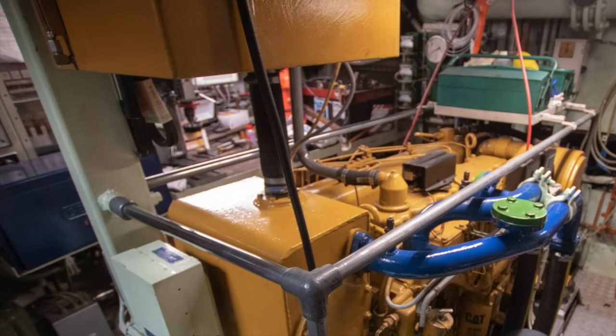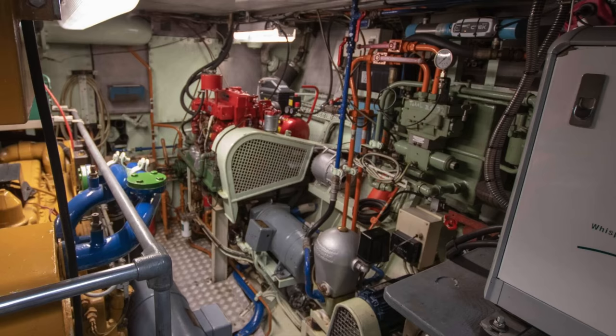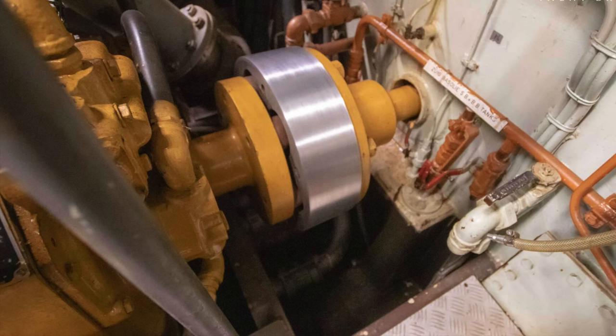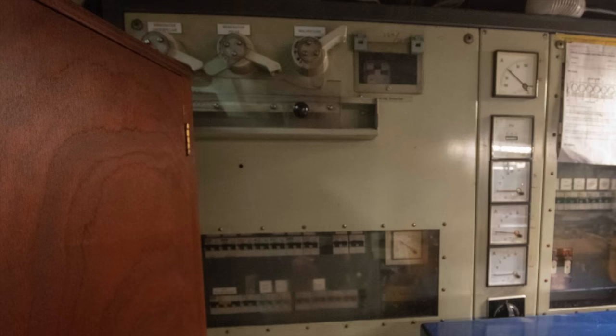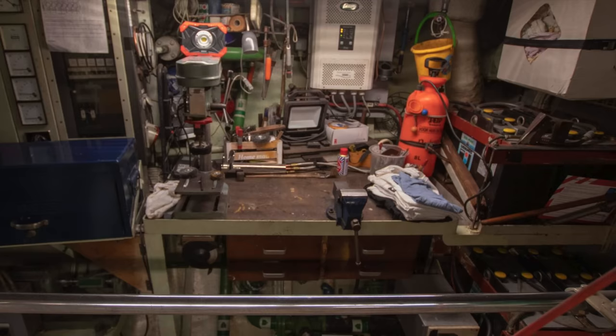Now let us take a look in the engine room. She's powered by a single Caterpillar 250 horsepower engine that has 8,200 running hours. Thanks to her 10,000 litre steel fuel tank, when motoring at her cruising speed of around 8 knots the boat has an impressive range of 3,500 nautical miles. She also has a secondary get-home engine which is a 45 horsepower Bukh engine. I also love the fact that the engine room even has enough space for a workbench — something really handy to have when you're venturing off on long distance voyages.